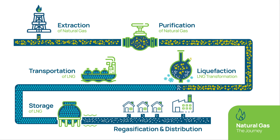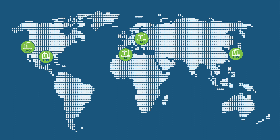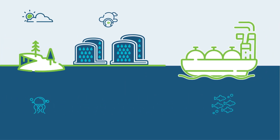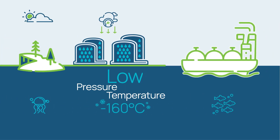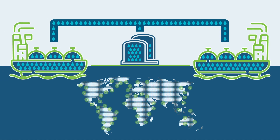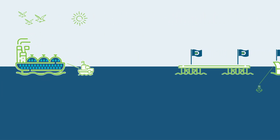After extraction, purification and liquefaction, LNG is stored in large tanks in terminal facilities around the world until it is ready for shipment. The LNG is stored at low pressure and very low temperature conditions and it is pumped into specially designed LNG carriers for transportation around the world.